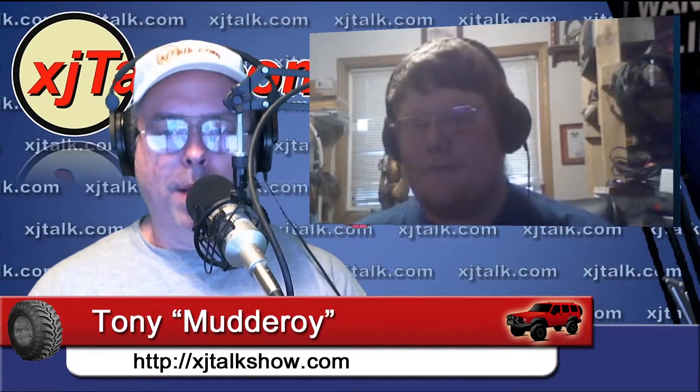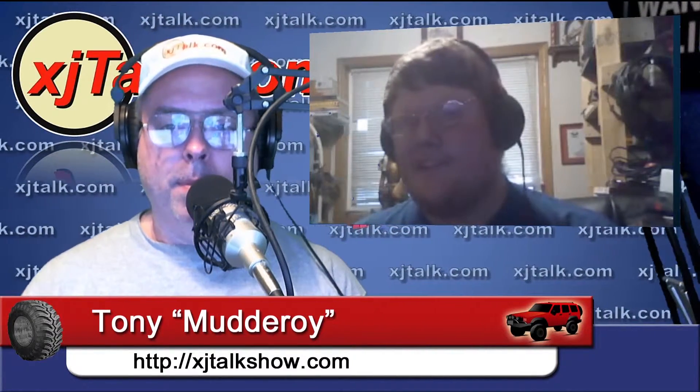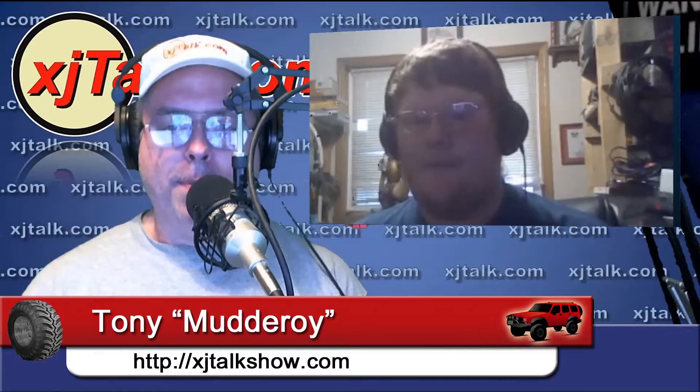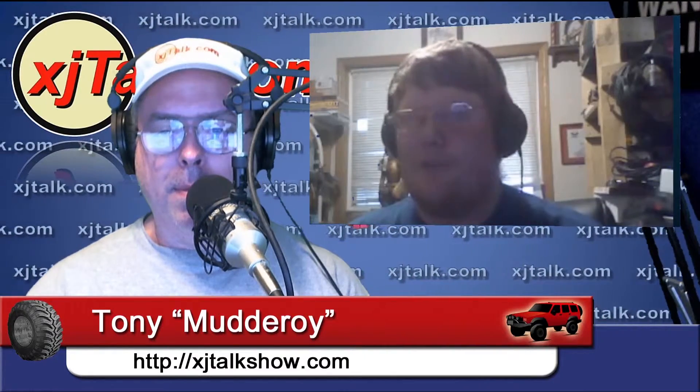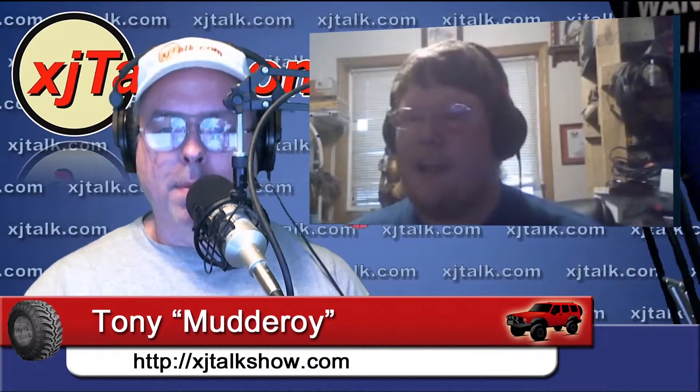Now, your specific CJ — what model is it? Mine's a CJ7. And how long have you had it? My donor rig I've had for about two years now, year and a half-ish.